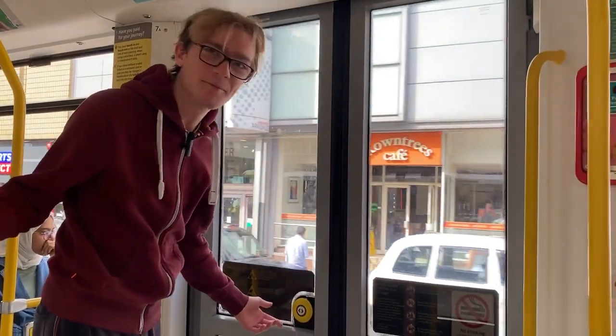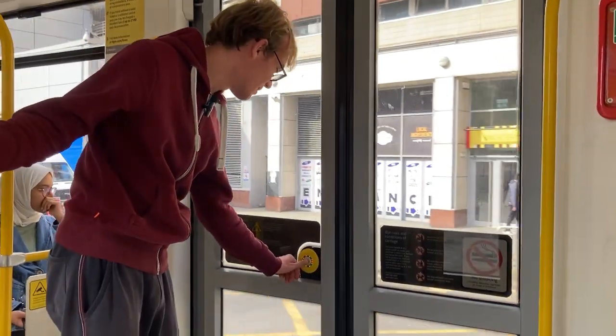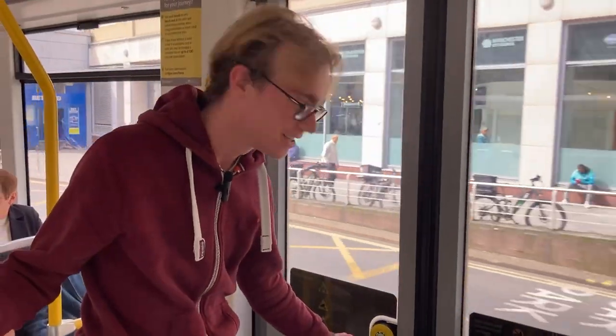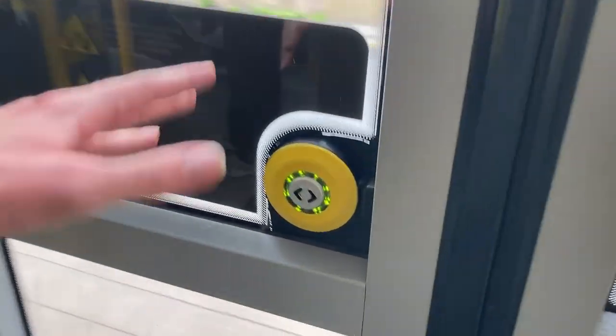One great thing about these trams is that you can press the button to request a stop before it actually stops. You can press the button, the door will flash, as you can see here. And then when the tram gets to the stop, the door will open automatically.